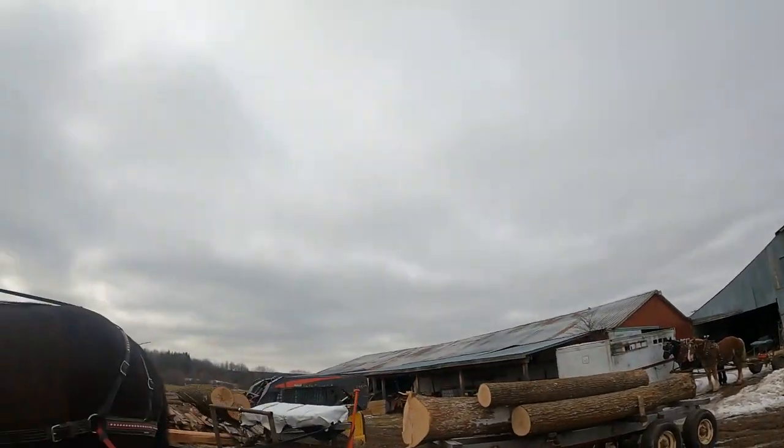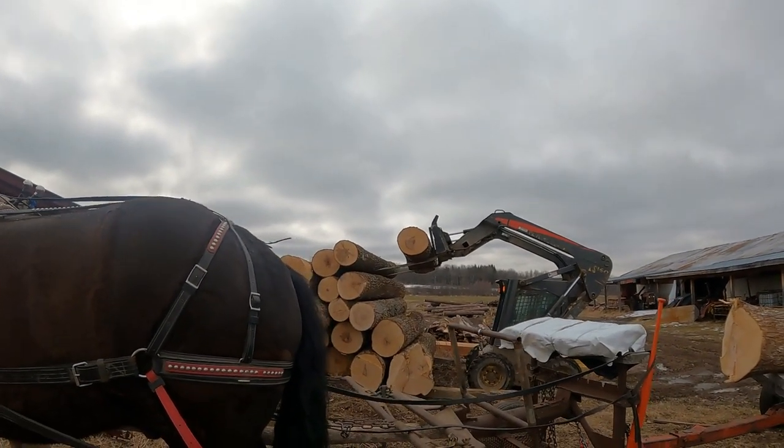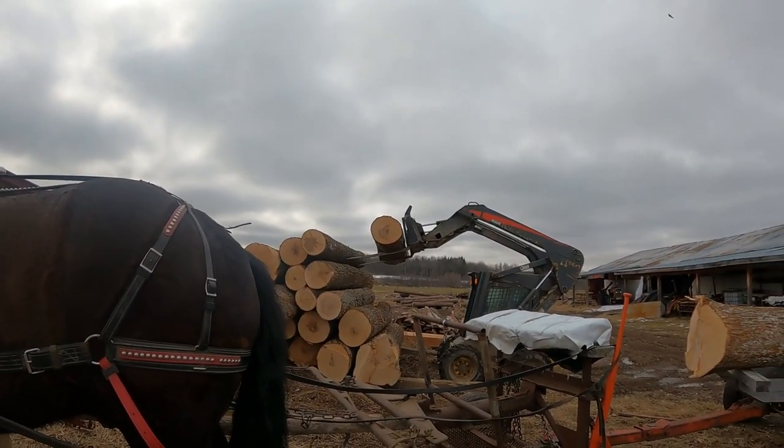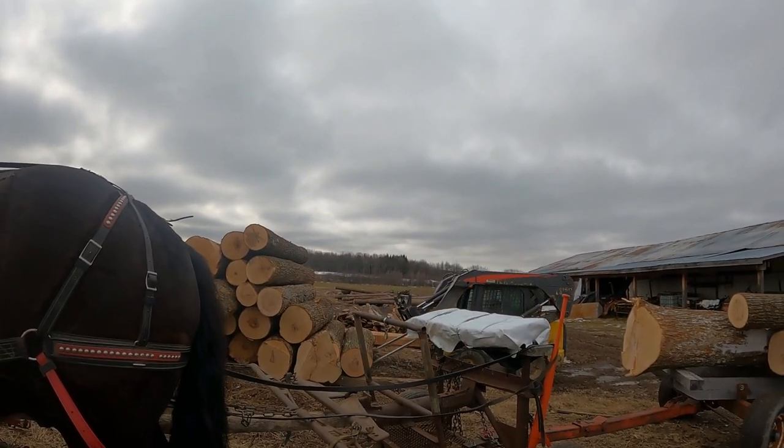Three more loads today — yikes. We just came out from our coffee break. It's a little bit of a late coffee break, so we got two loads before coffee, and now it looks like we're only going to have time for one load after coffee — and even that is questionable because it's really starting to warm up.